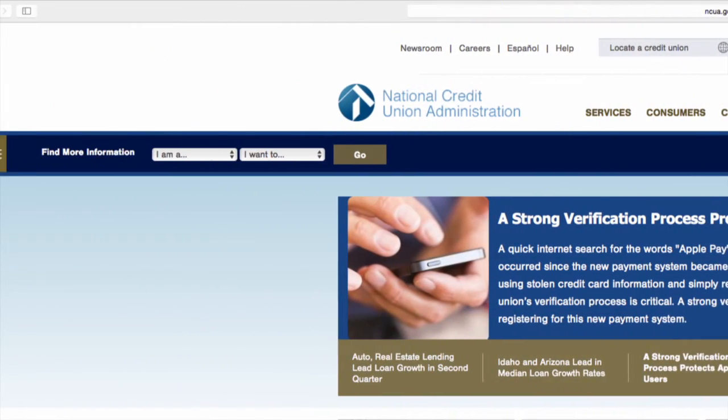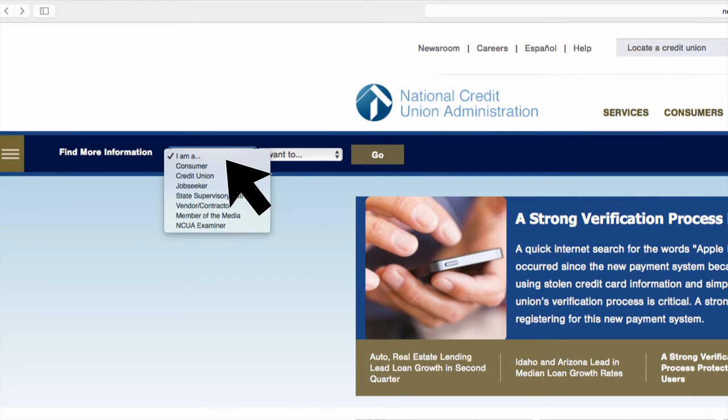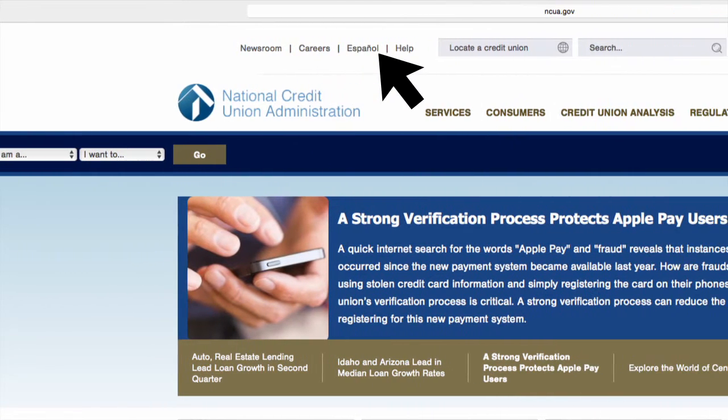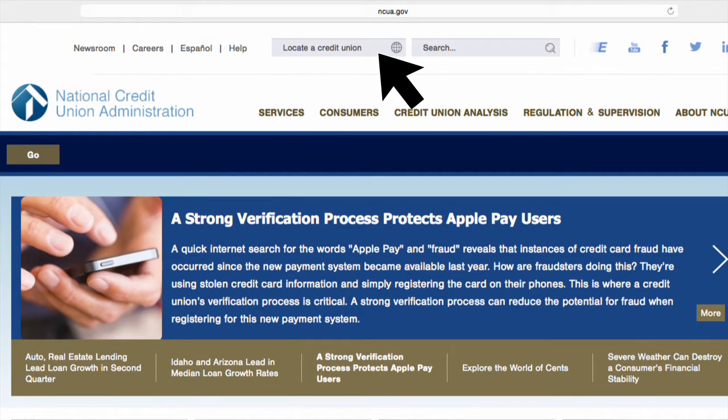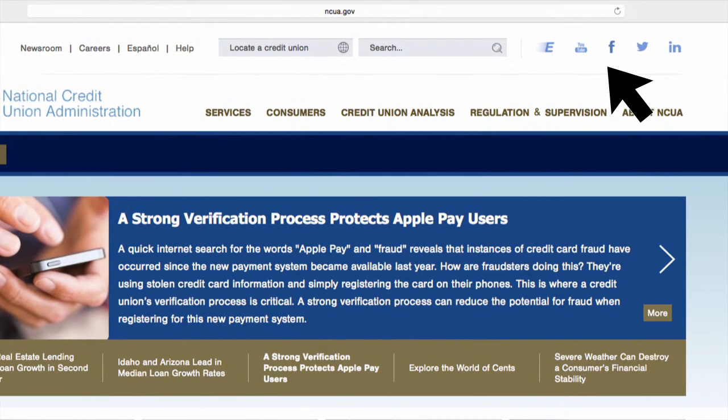And if that wasn't enough, you can also quickly access the agency's most frequently requested content from the I Am A search feature. The homepage doesn't just highlight our news — you can also find a credit union near you, access our careers page, and connect with our social media accounts.